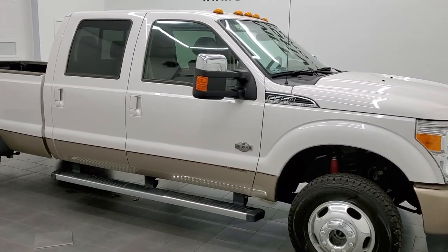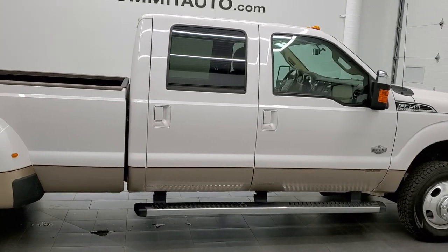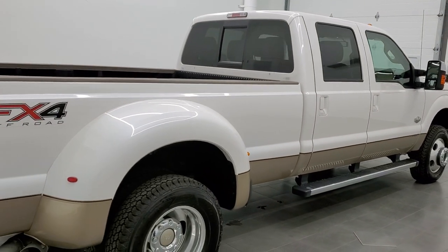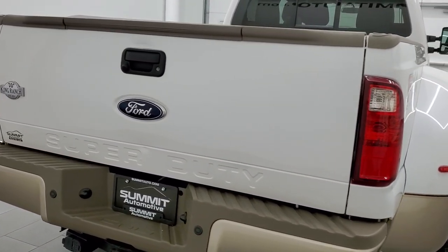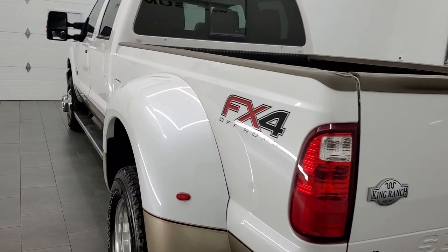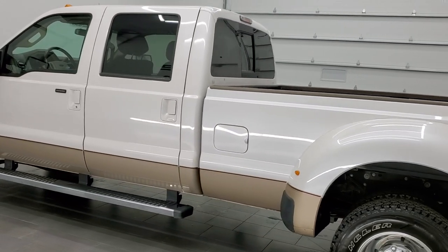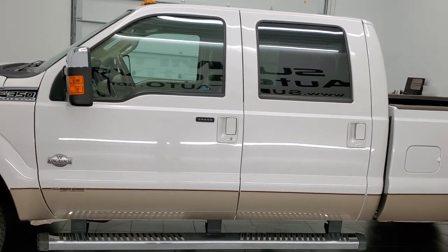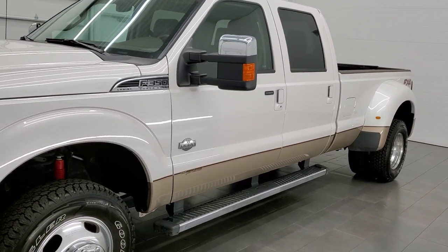This 2012 Ford F-350 Crew Cab Long Box Dually King Ranch is stock number 12410Z. We are here at Summit Automotive in Fond du Lac, Wisconsin, your new and used heavy-duty truck headquarters. This 2012 Ford F-350 has the 6.7-liter Power Stroke diesel engine. This truck has been fully safetied and inspected by our service shop. It has a fresh oil and filter change, all the fluids have been checked and topped off, and this truck is 100% ready to go.